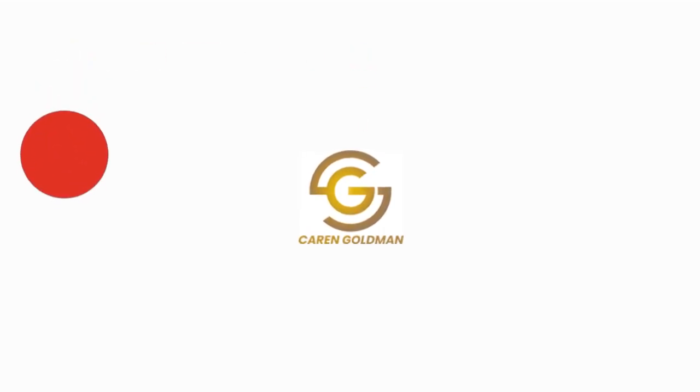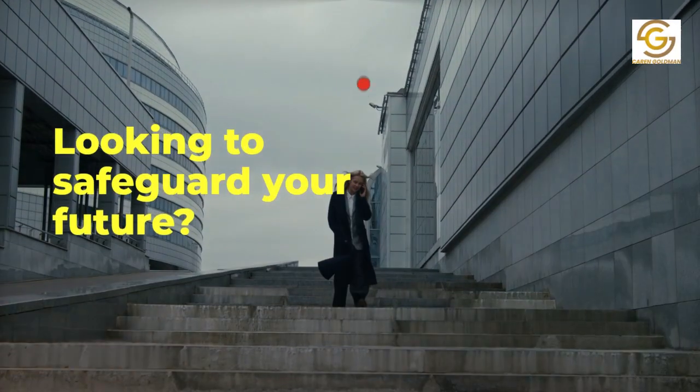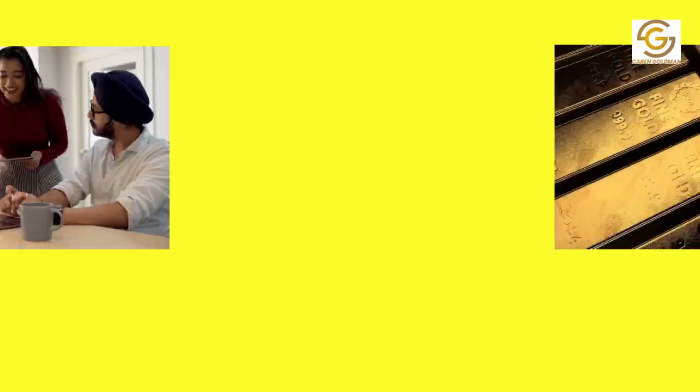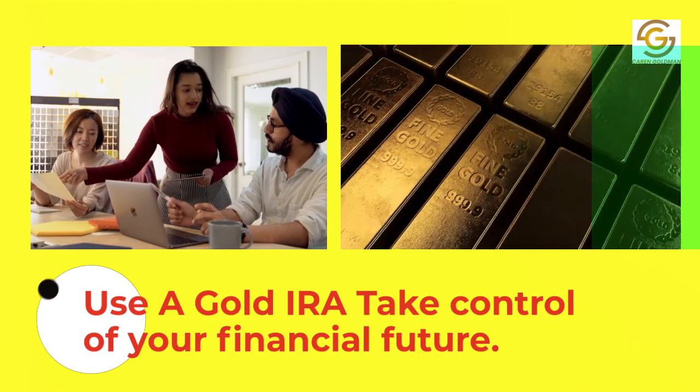Karen Goldman. Looking to safeguard your future? Use a gold IRA to take control of your financial future.